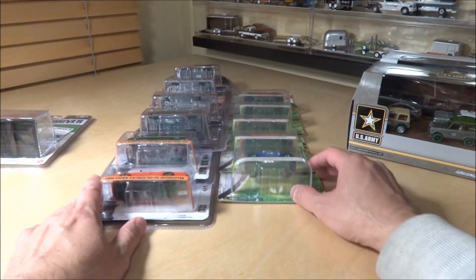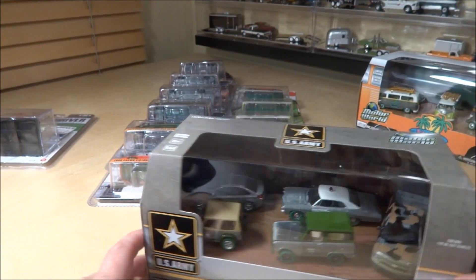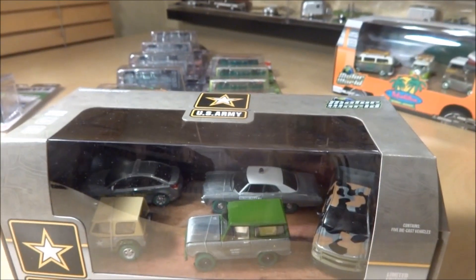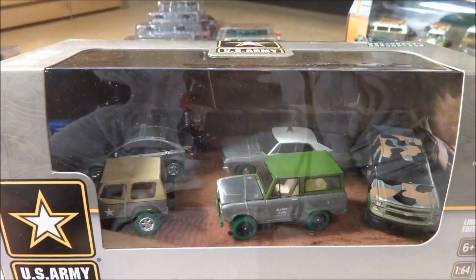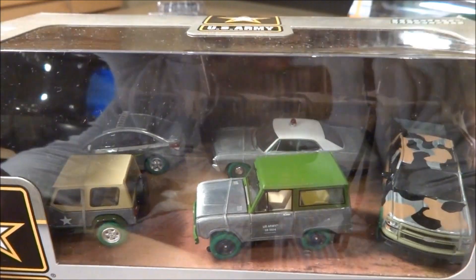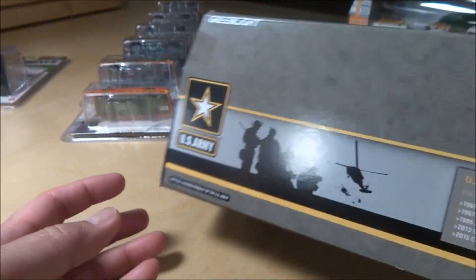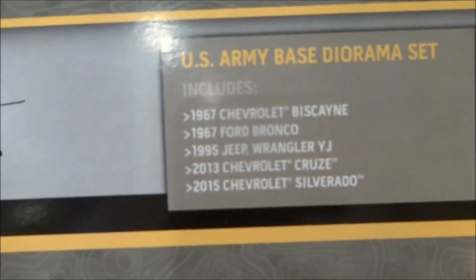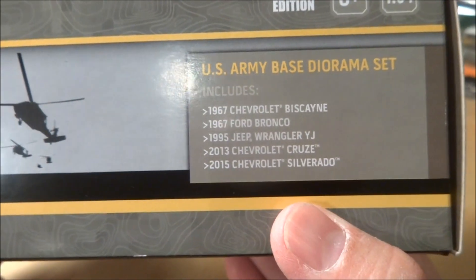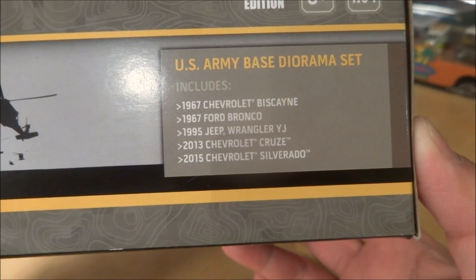I don't know where to start, so we'll start with the box that's here. Most of these I got through eBay, through trades, etc. So here's the first one. I believe this is a hobby set. This is the Greenlight Motor World U.S. Army Edition, and all five cars are the raw green machines. What's included: a '67 Chevy Biscayne, a '67 Ford Bronco, a '95 Jeep Wrangler YJ, a 2013 Chevy Cruze, and a 2015 Chevy Silverado.